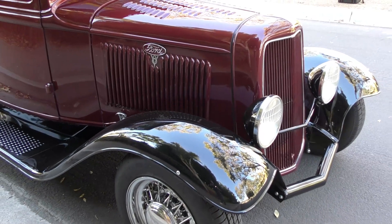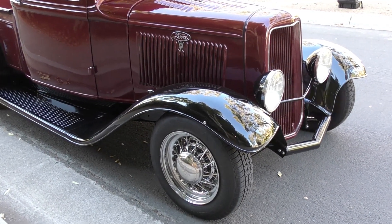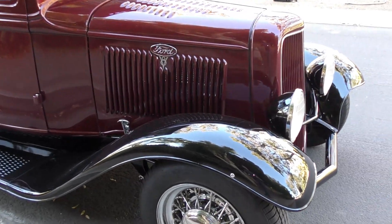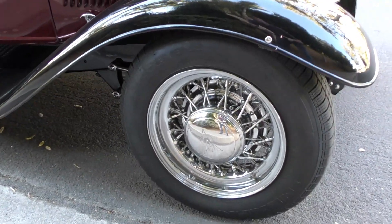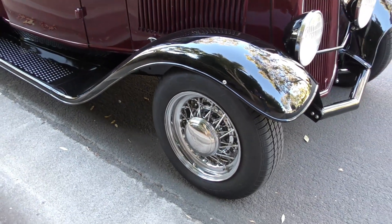Up front it has power disc brakes with drum brakes in the rear, a four-bar suspension with a buggy spring and a dropped axle — again, all TCI components.